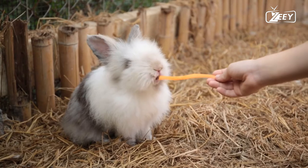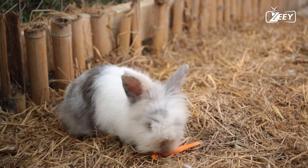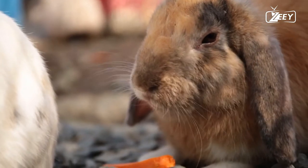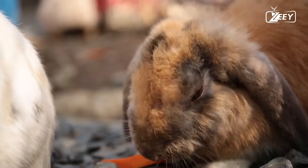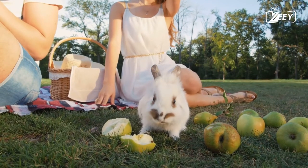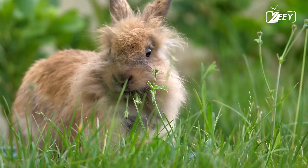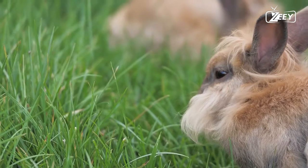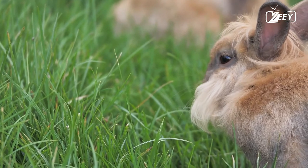The European rabbit is well known all over the world as both a wild type of prey animal and a domesticated form of livestock, as well as a pet. It has been introduced on all continents with the exception of Antarctica. The rabbit is an integral component of day-to-day life, utilized for a variety of purposes including as a source of food, clothing, companionship, and creative inspiration.